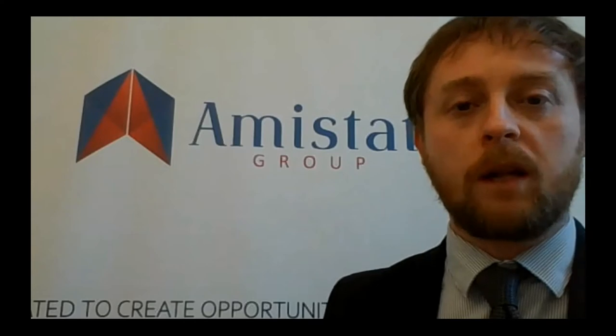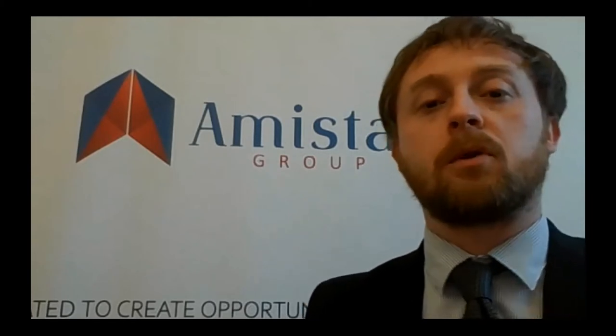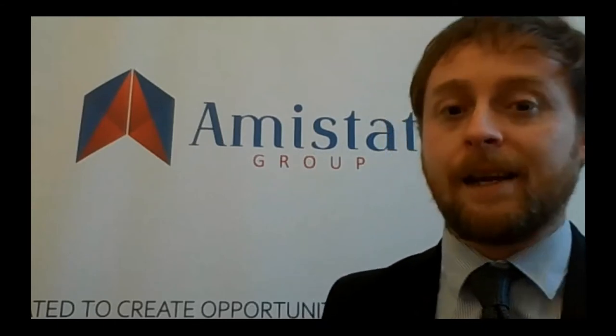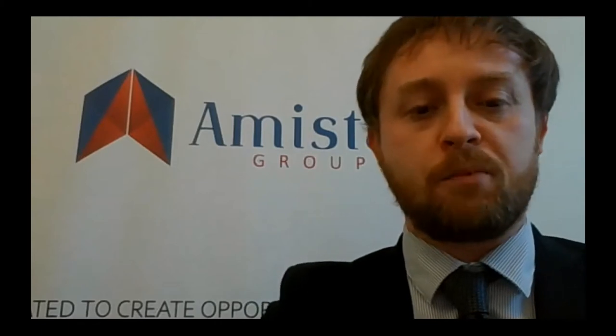Thank you everyone for coming back and welcome to the last session of day one of our third annual client onboarding forum. A big welcome to Donald Green from Innovatrix, one of our sponsors. Please do go check out Innovatrix's sponsor booth — they have some really good innovations. I'd like to welcome Donald, who is the Chief Experience Officer for digital onboarding at Innovatrix. Donald is going to be speaking on the core technology enabling secure remote onboarding.